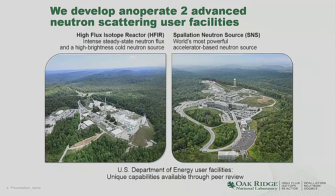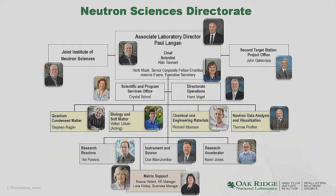This is our neutron science directorate. We have four divisions within which our scientists are aligned scientifically: a division for quantum condensed matter physics, a biology and soft matter division, a chemical engineering and materials division, and a data analysis and visualization division. We regard data analysis, visualization, and modeling as a scientific activity. In addition to those four science divisions, we have three support organizations that operate the accelerator and reactor, plus a division that develops innovative new instrumentation for neutron scattering.